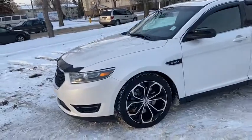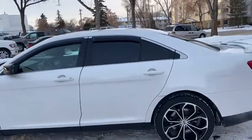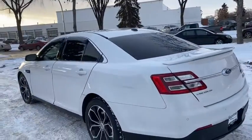On this car you have HID headlamps with your alloy wheels with the black painted pockets. You can seat a total of five passengers in this car, and it comes with remote start as well as a power moonroof.